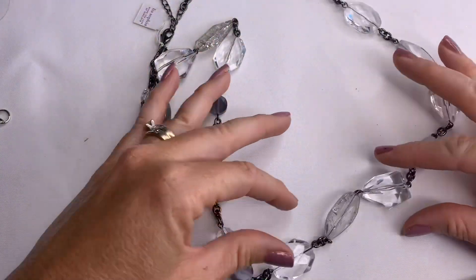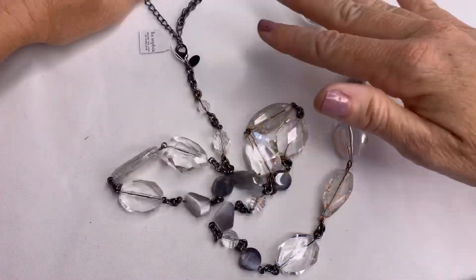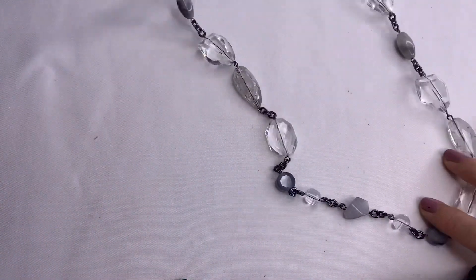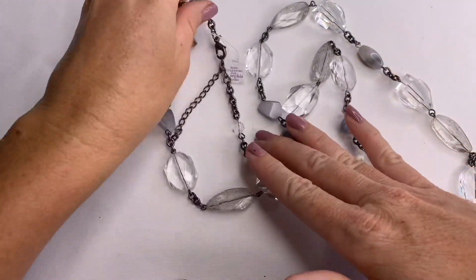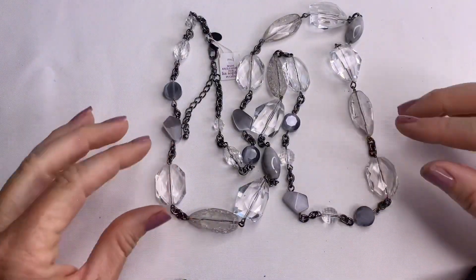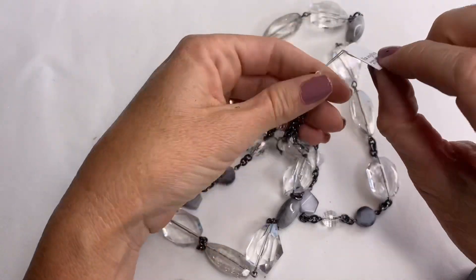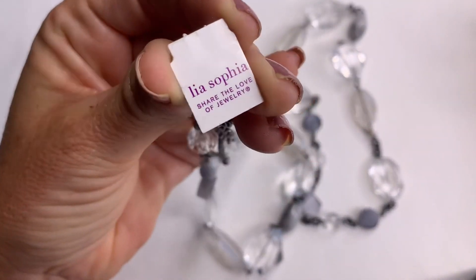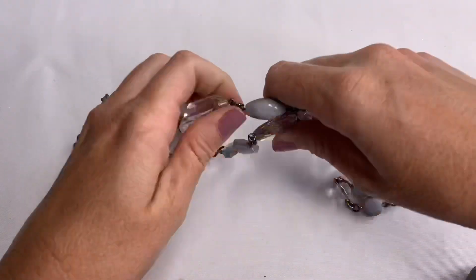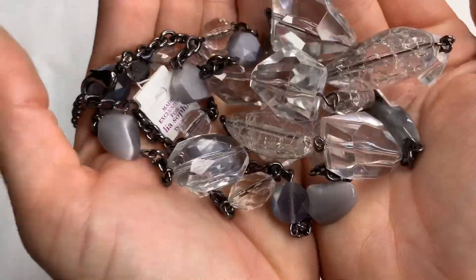We have this acrylic bead necklace — it's very long. We've got clear and gray beads, some with a crackle design. And I can see that it is a brand new Leah Sophia piece. Awesome.